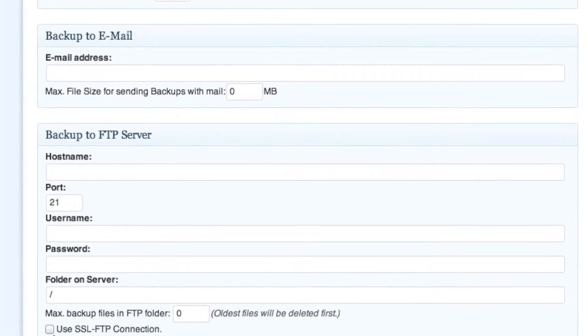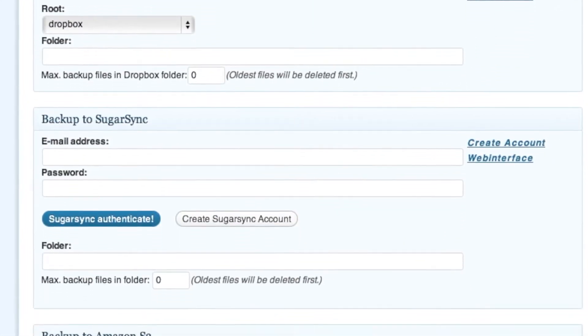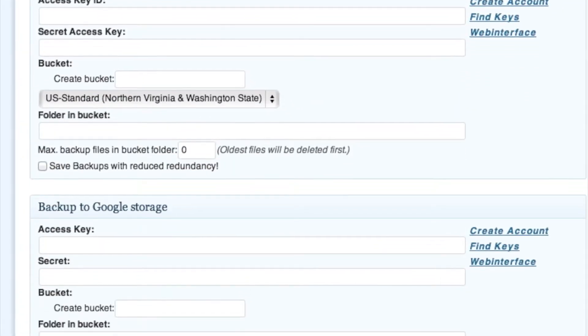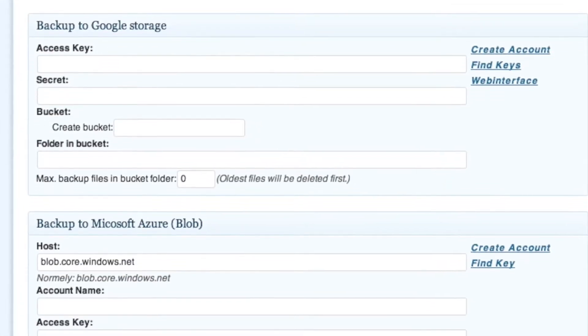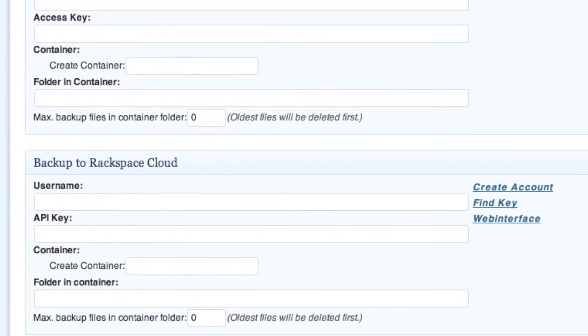Being able to back up to Amazon, Dropbox, Microsoft SkyDrive, and Azure — I thought it was a lot of good options for those of you looking to back up. That's what I got for BackWPup.